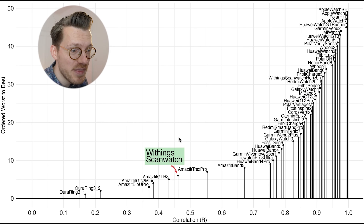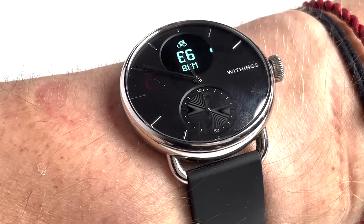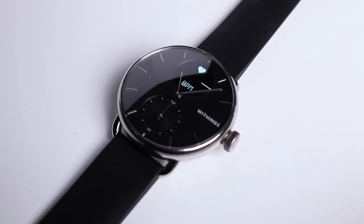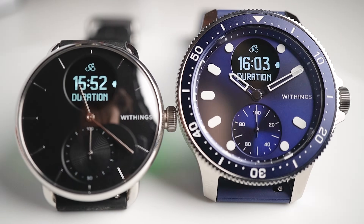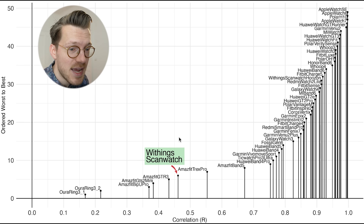Amazfit makes some of the most beautiful smartwatches but steer away from them if you're interested in tracking your heart rate. The Withings ScanWatch did not do very well but there is a caveat. The results for the Withings ScanWatch include results for both old and new firmwares where the old firmware was pretty bad but the new one is quite a bit better. The new Withings ScanWatch Horizon has the same sensors but runs on the newer firmware and actually does a lot better.